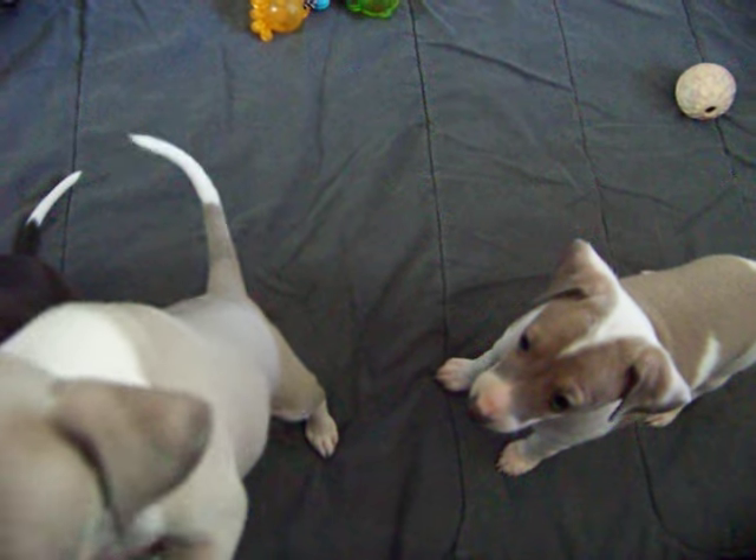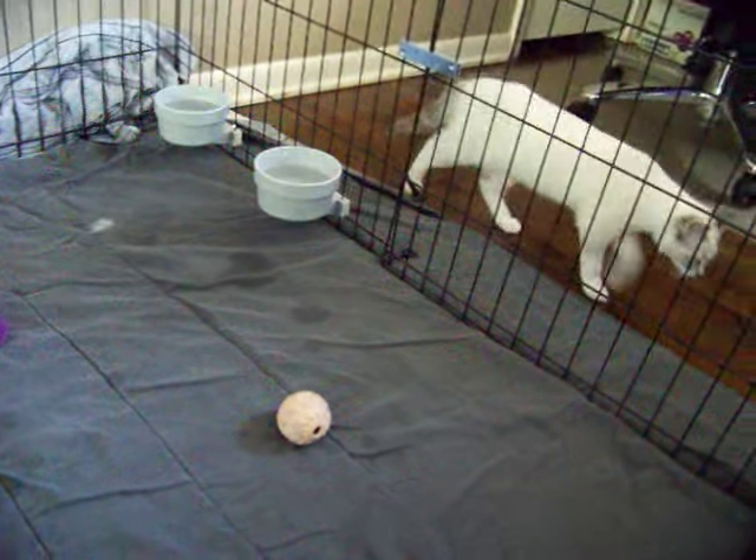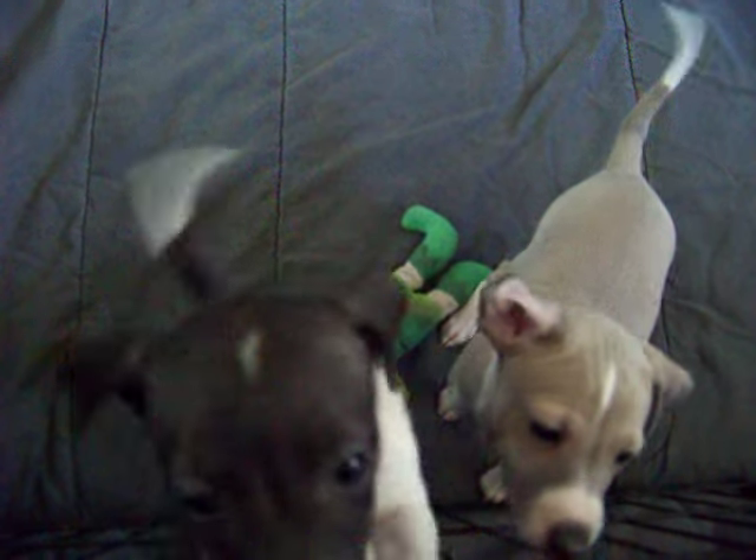We'll be getting some collars on them soon, our little training collars, so they'll be used to a collar. And they have a visitor - she thinks she's a cat-dog. She usually gets in there with them and plays.